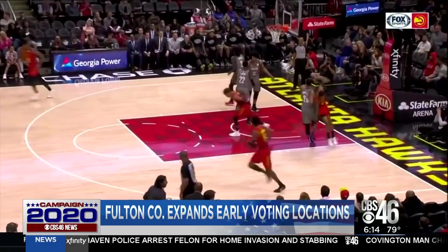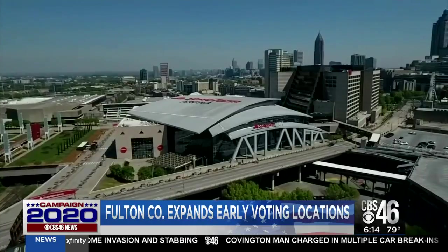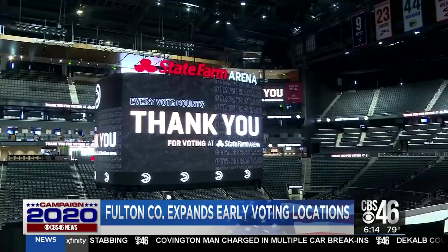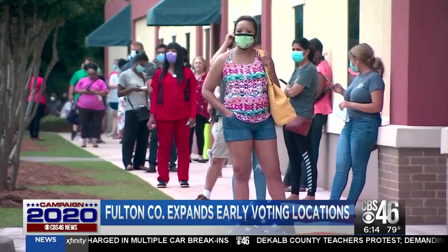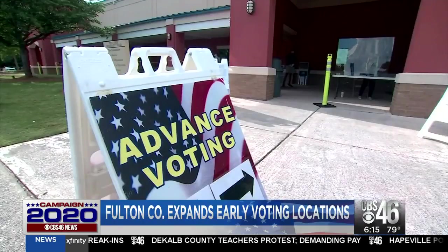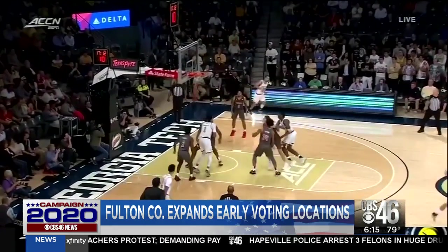You can thank the Atlanta Hawks for providing the largest polling location in Georgia. Early voting begins October 12th. This time around, Fulton County voters have 30 early voting locations, including Georgia Tech's basketball stadium, McCamish Pavilion.